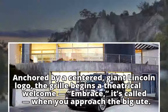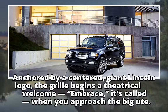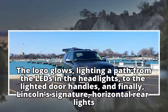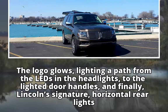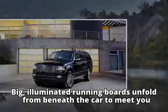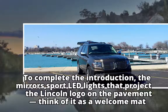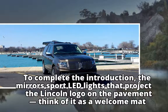Anchored by a centered giant Lincoln logo, the grille begins a theatrical welcome embrace when you approach the big SUV. The logo glows, lighting a path from the LEDs in the headlights to the lighted door handles, and finally Lincoln's signature horizontal rear lights. Big illuminated running boards unfold from beneath the car to meet you. The mirrors sport LED lights that project the Lincoln logo on the pavement — think of it as a welcome mat.